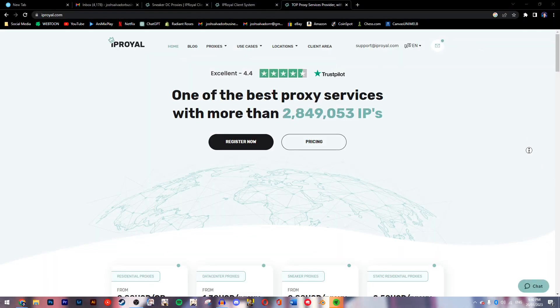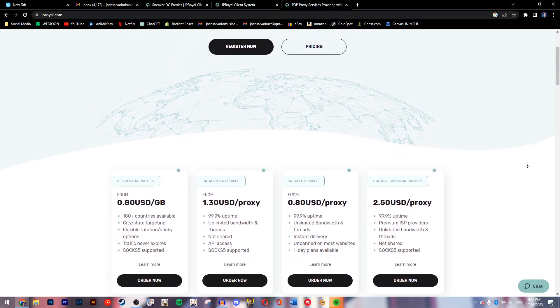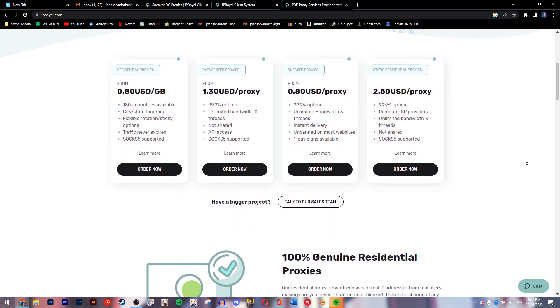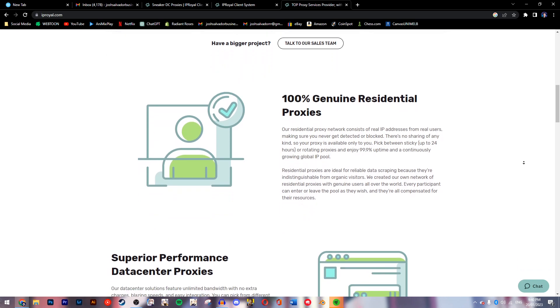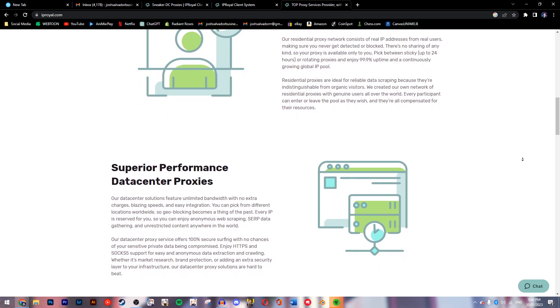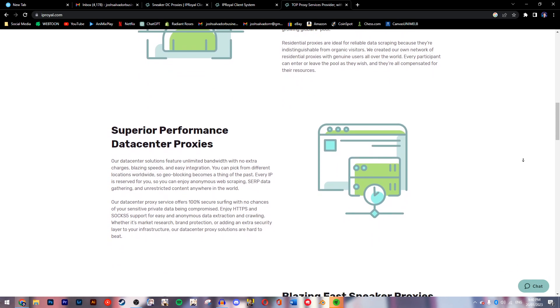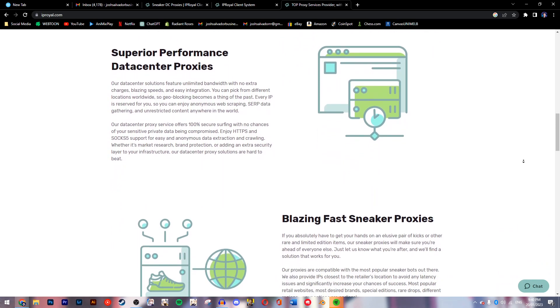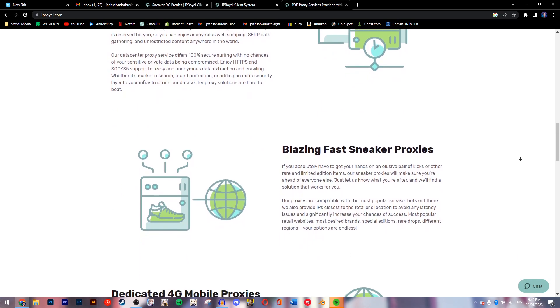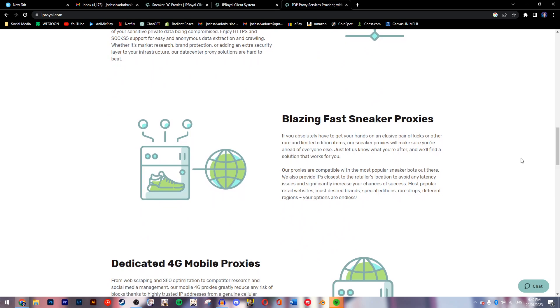But first, here's a message from our sponsor IP Royal. If you bot sneakers, chances are you're not using the full potential that your bot is capable of. To do so you need a proxy to protect your IP address, otherwise online retailers are ruthless and they'll ban you for life from copping on future drops. Which is why I partnered with IP Royal, one of the best places to buy residential proxies to mask your IP address and ensure that you stay safe while securing the bag and copping the latest and greatest in sneakers.